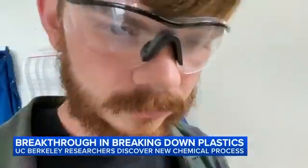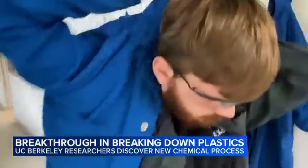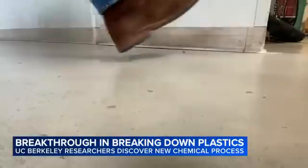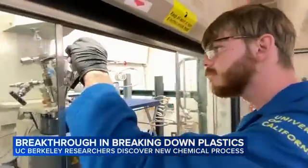That's R.J. Conk, a chemistry PhD candidate at Berkeley. Conk built off years of prior research by Cal students and found a new way to take apart some of the most difficult plastics to deconstruct.